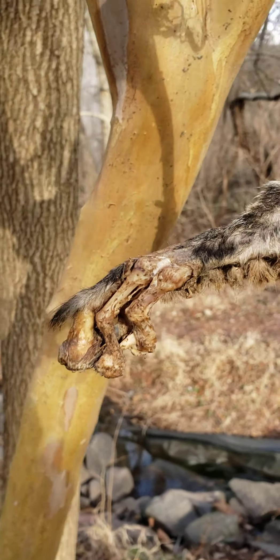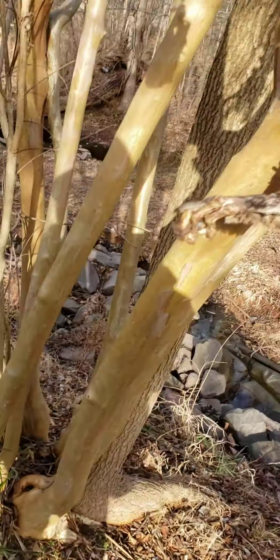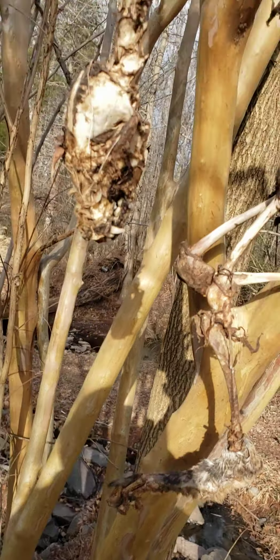Here's its foot, also with fur. This foot here has been chewed on. There's nothing on the ground below it — I've searched everywhere on the ground and there's no bone or anything.